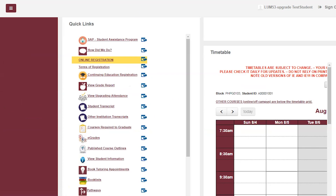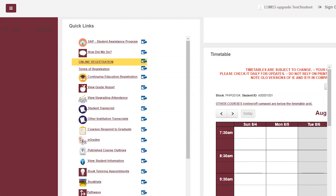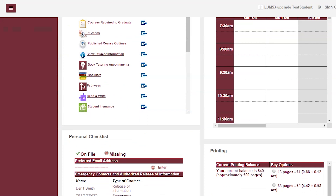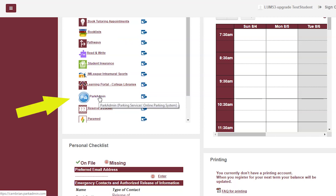Next, go to the Quick Links section where you will see the link to register online for your courses. Please note that after you have completed your registration, it takes about 30 minutes for those courses to show up in your timetable. While you're here, take a few minutes to review the other links in the Quick Links section where you can take care of important tasks like getting your book list and paying for your parking pass.